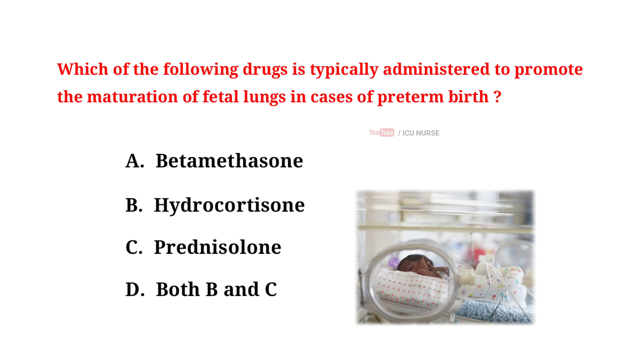Which of the following drugs is typically administered to promote the maturation of fetal lungs in cases of preterm birth? A. Betamethasone, B. Hydrocortisone, C. Prednisolone, D. Both B and C. The correct answer is A: Betamethasone.